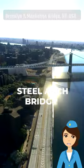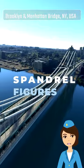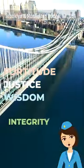The Manhattan Bridge is a steel arch bridge. Its steel towers are adorned with four giant statues, known as spandrel figures. The figures, designed by sculptor Herman McNeil, represent the civic virtues of fortitude, justice, wisdom, and integrity.